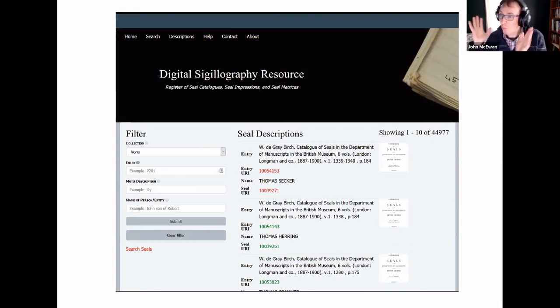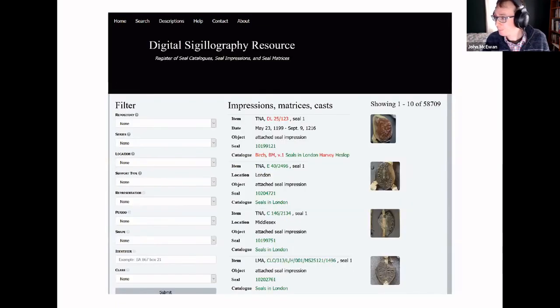There is another facet of the system I want to discuss briefly. There is a second search page, which you access using the search button, and you'll see it has a completely different set of filters. It gives you access to records for the impressions, matrices, and casts in the system — not the seal descriptions.